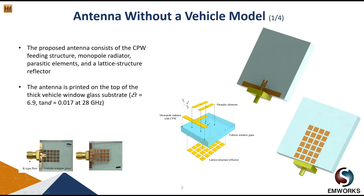This is the antenna we are going to investigate today. On top of the vehicle window glass we have the monopole antenna and a coplanar waveguide (CPW). These are the parasitic elements, which serve to enhance the broadside gain of the antenna. At the bottom of the window glass is the lateral structure reflector, which helps reduce radiation distortion. The K-type connector is for the window glass, which has a permittivity of 6.9 and a loss tangent of 0.017 at 28 GHz.